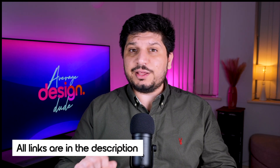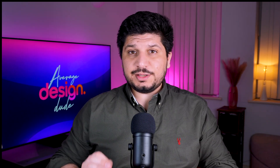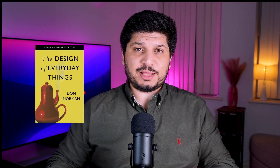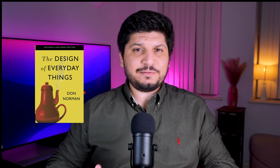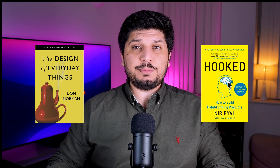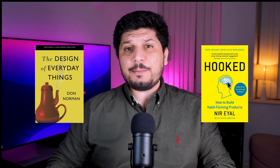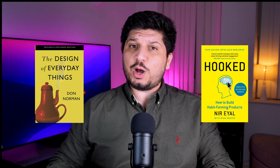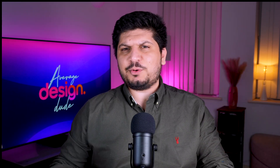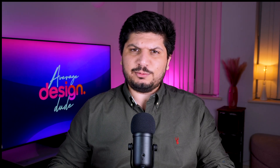Links to all the things I've mentioned are in the description. There are also some amazing books you can check out. The Design of Everyday Things by Don Norman is hands down one of the best books on design thinking — honestly the first and last book I recommend to anyone starting out in design. Another great book is Hooked by Nir Eyal, a brilliant read if you want to understand how to build habit-forming products. It dives into why some products go viral while others completely flop.